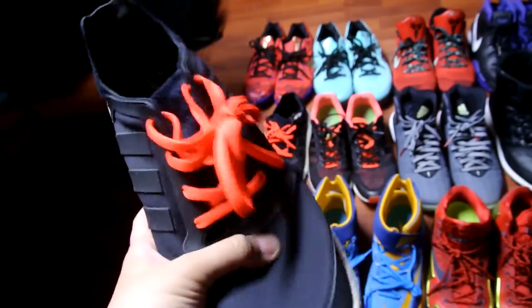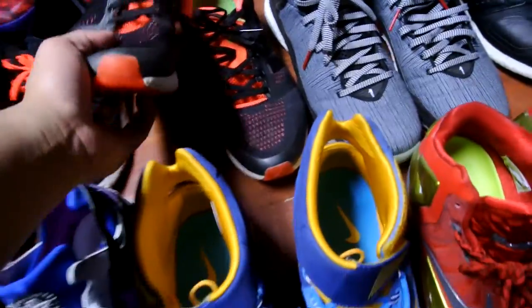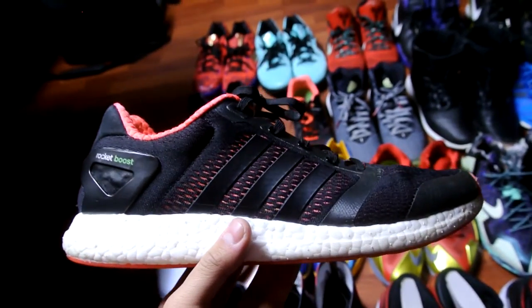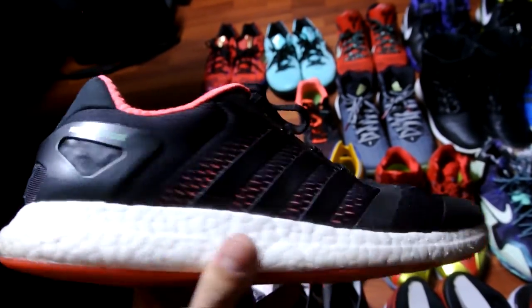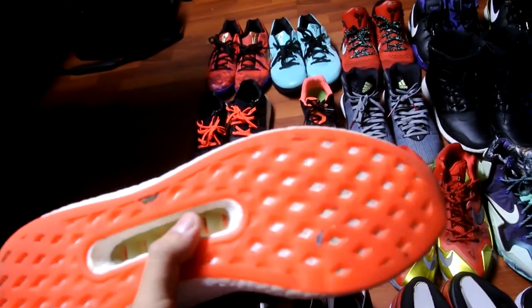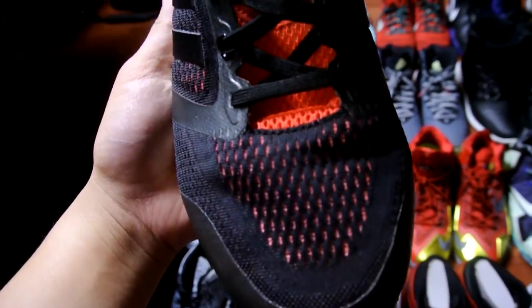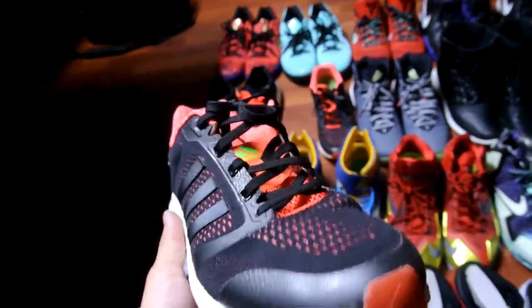Next up is the Climachill Rocket Boost — this is more of a running version of the Boost. The traction isn't as good as the Energy Boost, but it's got a regular mesh with a lot of insulation. Really comfortable shoe — if you need something to just beat up, this is the shoe.